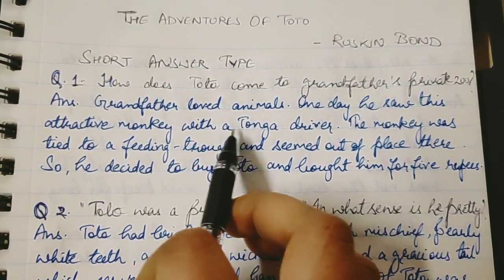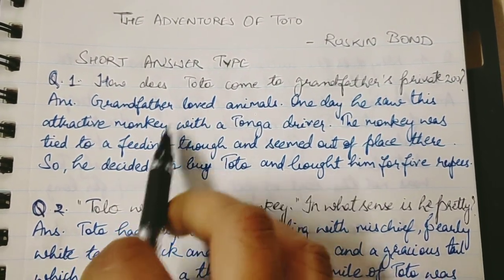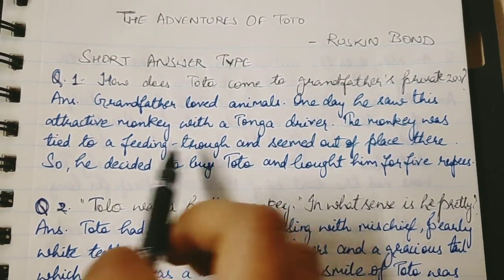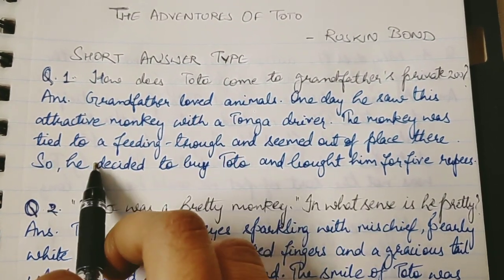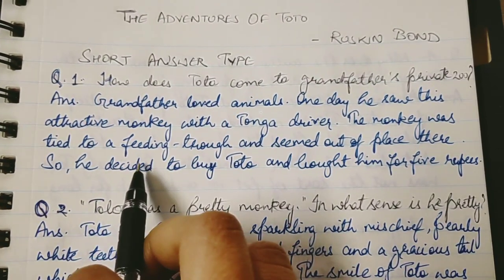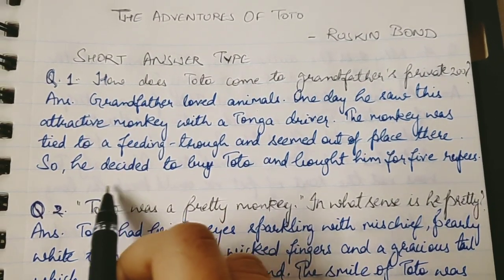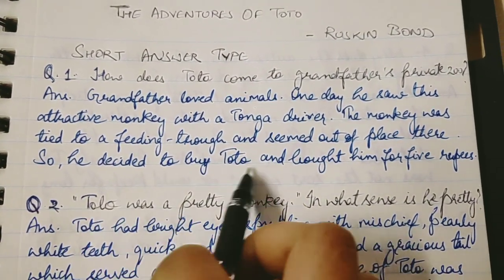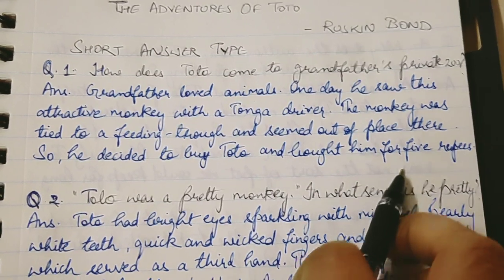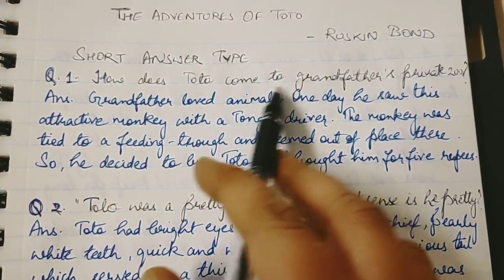One day grandfather saw this attractive monkey Toto with a tonga driver. The monkey was tied to a feeding trough and seemed out of place there. So grandfather decided to buy Toto and bought him for 5 rupees.